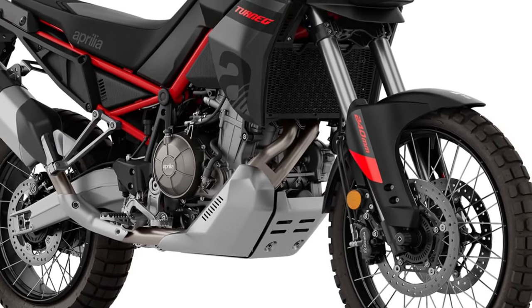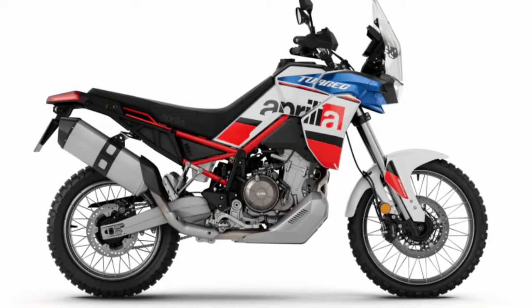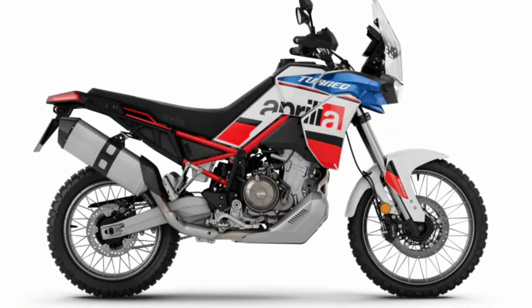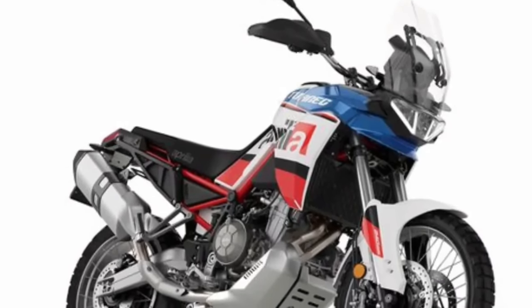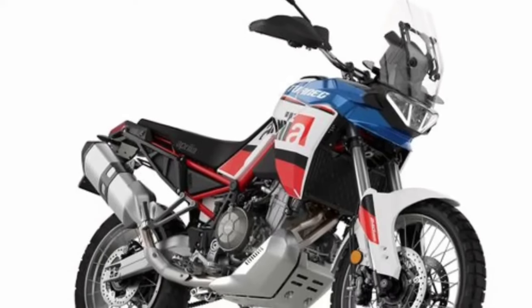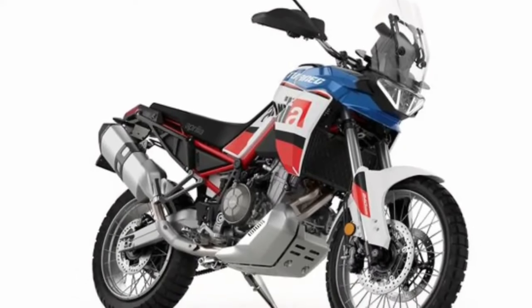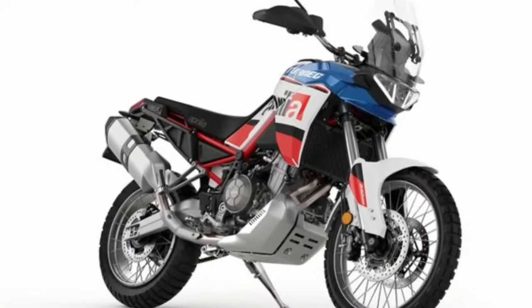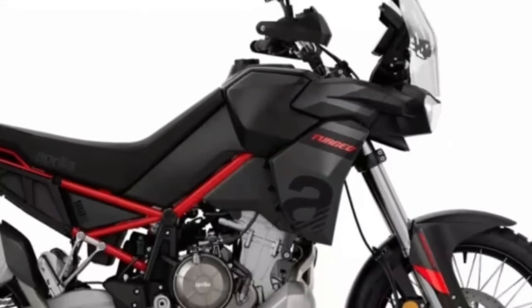The crown jewel is the Dakar Podium livery. As the name suggests, it pays homage to Aprilia's third-place finish in the 2010 Dakar Rally and takes inspiration from the RXV 4.5 race bike. The livery is a blend of white, blue, and red finishes topped by thick black stripes and a red chassis. As good as this looks, we think the Italian giant could have added some extra tidbits for an even spicier aesthetic.